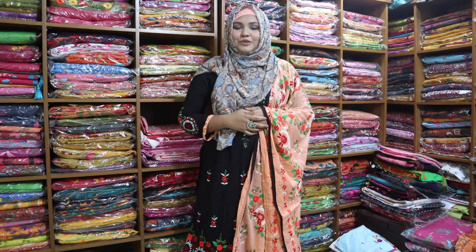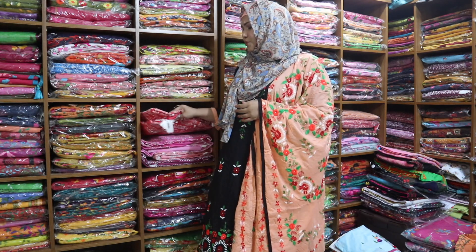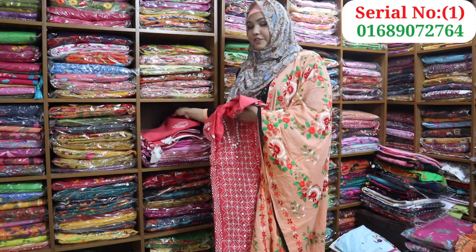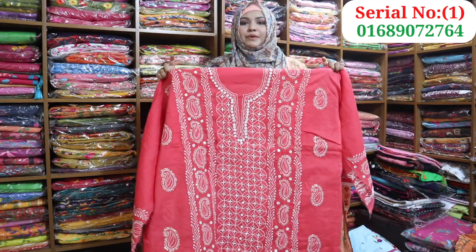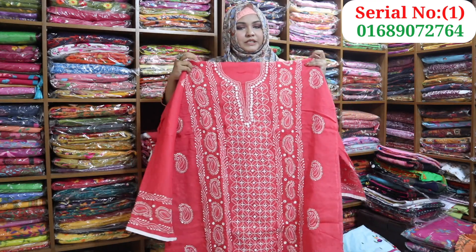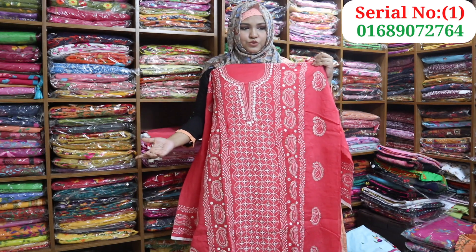Assalamu Alaikum. Today we have brought some very beautiful, beautiful dresses. The dress has a beautiful sequence design with a kachkara shade. It looks very beautiful. The color is very nice and there is a mystical element to it as well. Today this is a very beautiful and mystical dress.